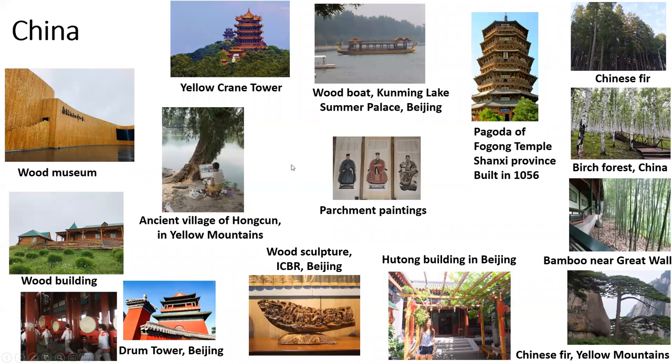China was the site of our 2012 convention. In China we see a wood museum, different buildings in wood. This is the drum tower, which is made out of wood. Wood sculpture at the International Center for Bamboo and Rattan in Beijing. And also some parchment papers. This is in the Yellow Mountains — a lovely setting with a person painting among gorgeous trees. A wooden boat in the Summer Palace in Beijing. Temples. A hutong building. And several pictures of species of wood.